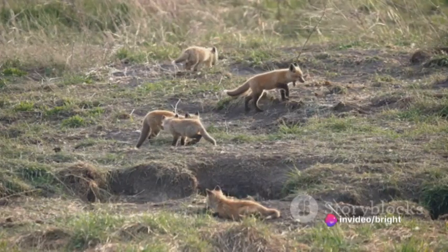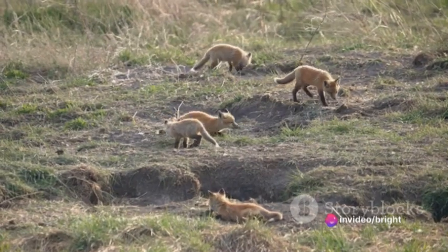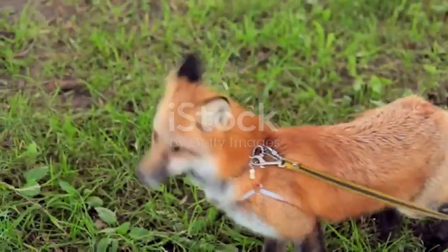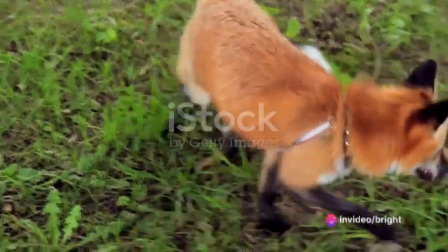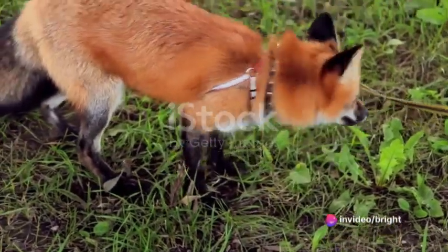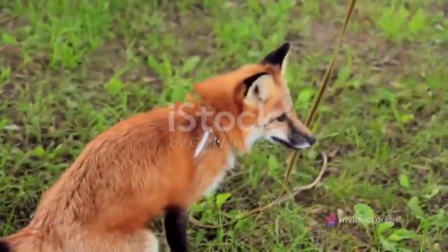The adult foxes also play a role in this training, teaching the pups how to hunt and survive in the wild. As the fox grows, its behavior shifts. It becomes more independent, venturing farther from the den. It learns to hunt for itself, relying less on its parents for food. This is a sign that the fox is nearing adulthood.